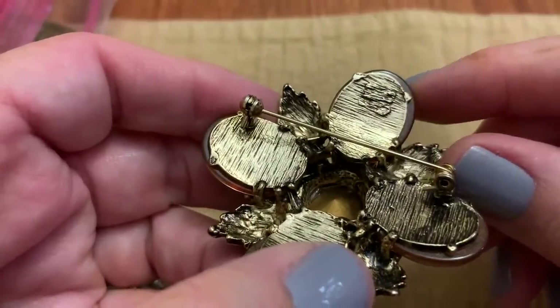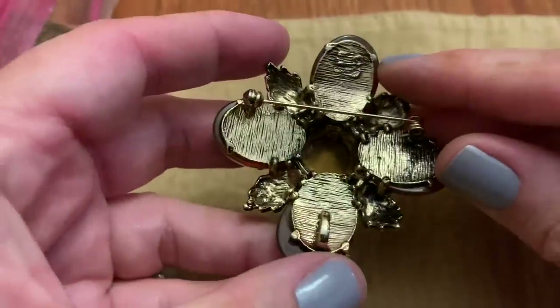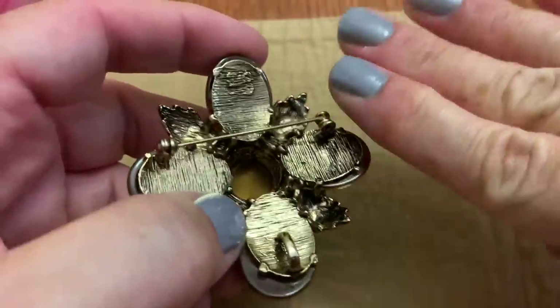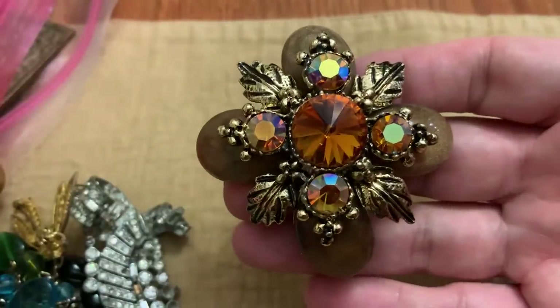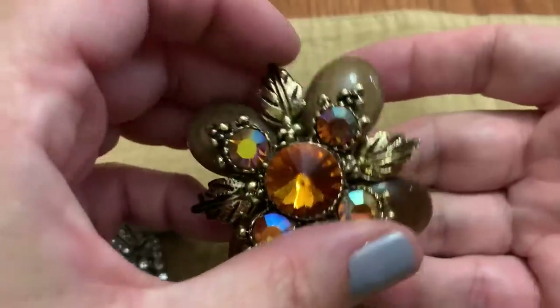It looks like it wanted to have something on here. Excuse my hands — that's not some kind of ailment. I had henna at a fair and it's going away. It was very pretty though. This piece is really big and cool.